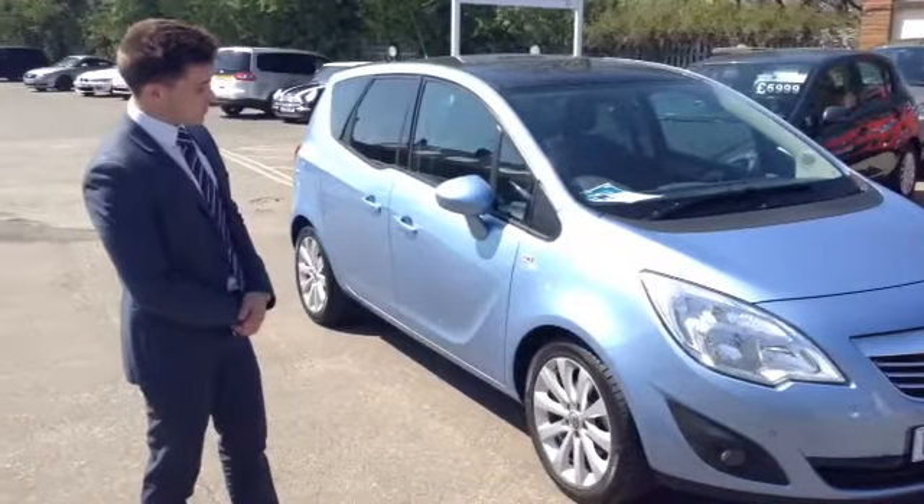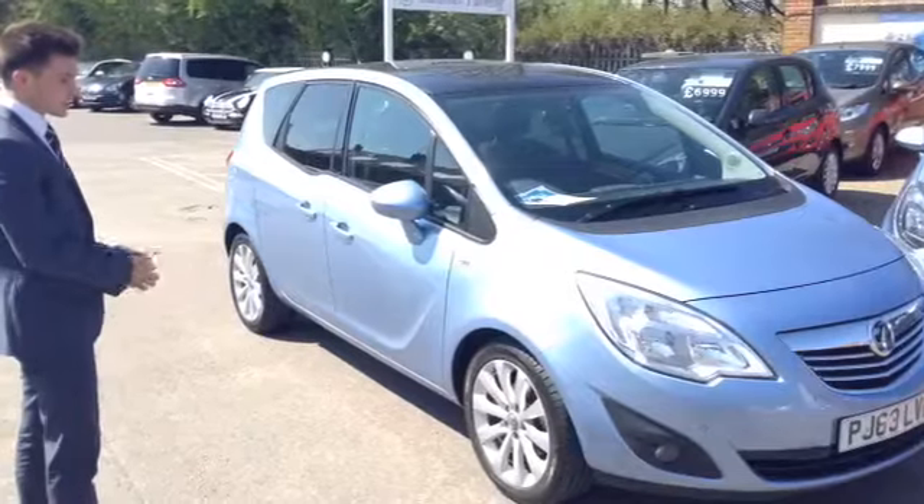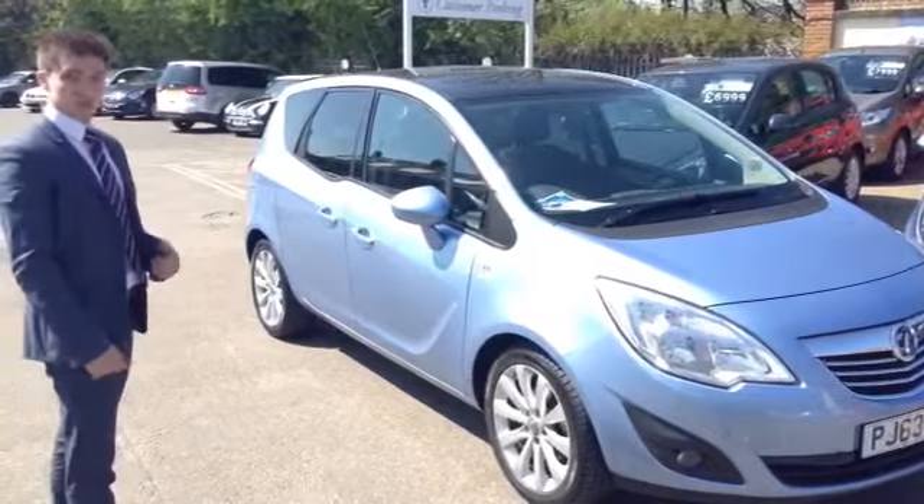It's finished in Clinen Blue, which is a lovely silvery blue metallic paint. It's very nice and sparkly, especially when it's been cleaned. And it's in the SE spec, which is a good top level spec.